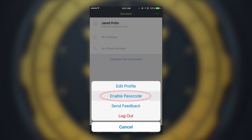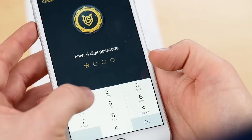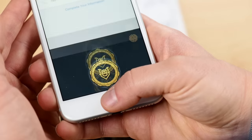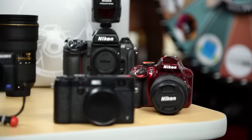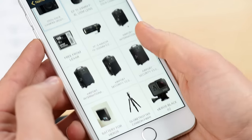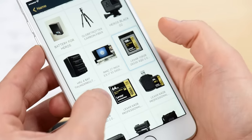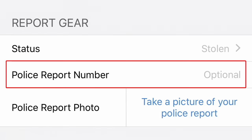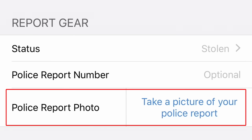My Gear Vault also allows you to protect your gear. Get peace of mind knowing that all of your gear information is stored safely and securely inside your vault. So in the unforeseen occurrence of loss or theft, you'll have all the information you need at your fingertips to easily file a police report or an insurance claim. In addition, if your gear is stolen, simply click the stolen button inside the app and your serial number and police report can be entered into our searchable database. So if someone attempts to verify your stolen item as their own, My Gear Vault will be notified.